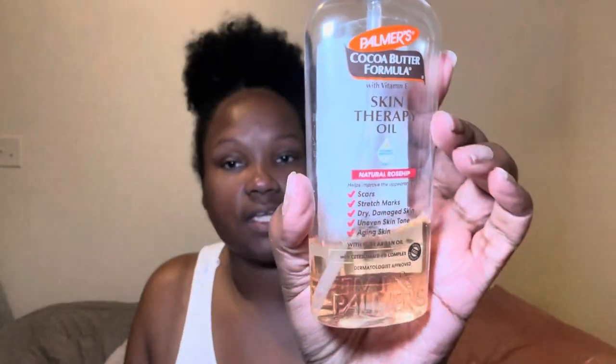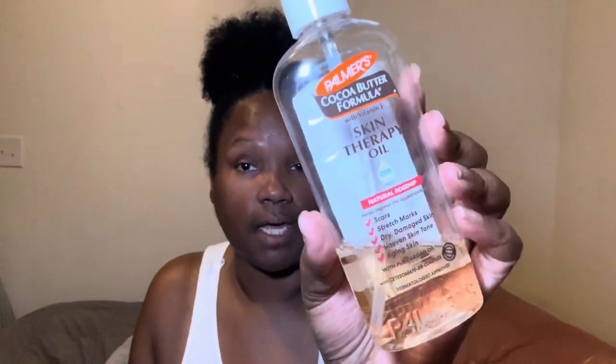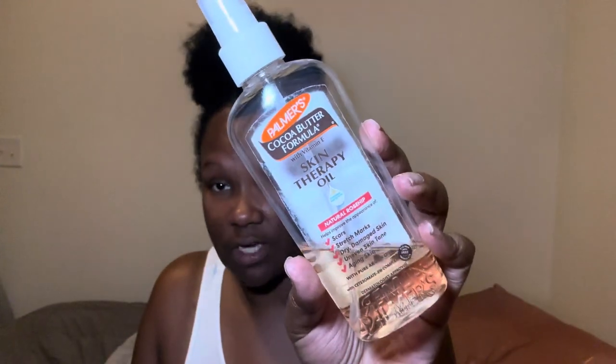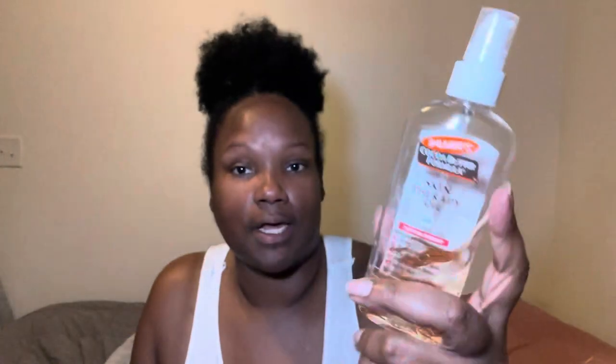Once I get out of the shower, I'm going to moisturize my body down and I'm going to use first my skin therapy oil from Palmer's. As y'all can see, this is actually a product I'm using up and I'm getting there. I have a few oils that I go to, and now this is in rotation as well to keep things going. I do enjoy this. The body oil has natural rosehip — it's for scars, stretch marks, dry damaged skin, uneven skin tone, and aging skin, with pure argan oil. I have not exclusively used this product because I still have plenty of body oils, but I put it in the rotation and I do enjoy it.